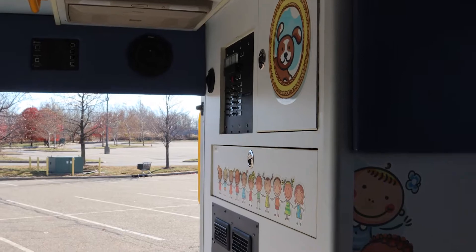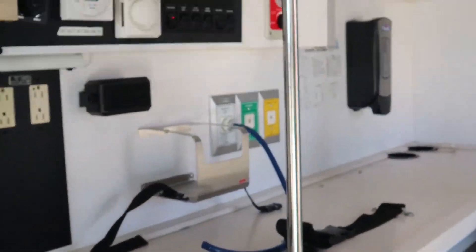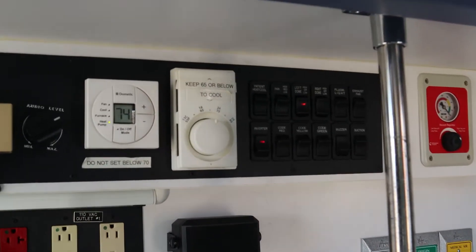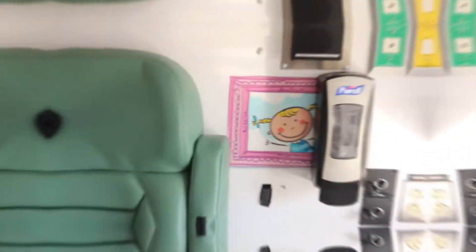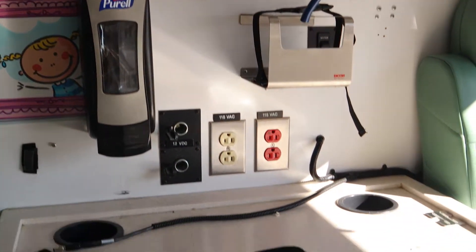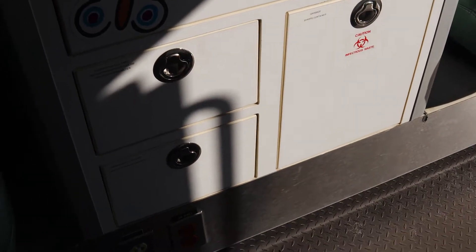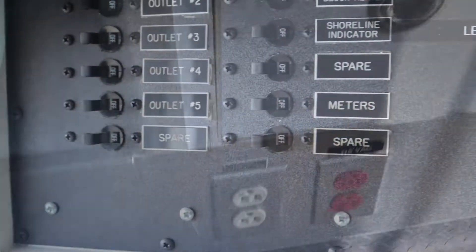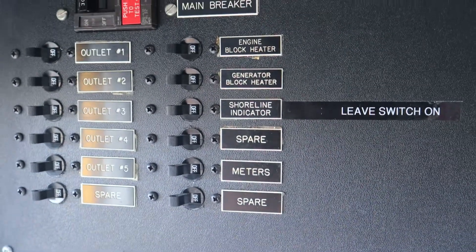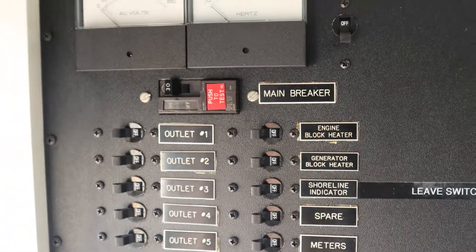I'm going to show you guys the interior of this unit — it's super nice. Controls for interior lighting, for the air conditioning, more cabinet space, slide-out drawers, electrical outlets, meters, shoreline indicator, engine block heater. Everything can be controlled from inside of the truck.